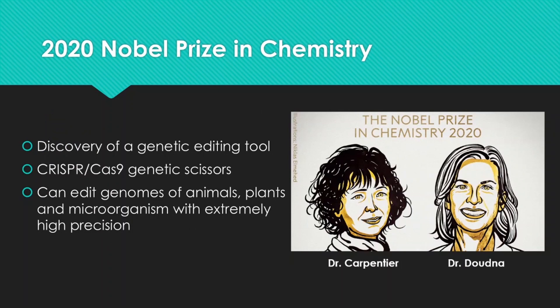Let's first look at the 2020 Nobel Prize in Chemistry. This award went to two female scientists this year, Dr. Carpentier and Dr. Dottner. They were both credited for the discovery of a genetic editing tool, CRISPR-Cas9 — it's a genetic scissors. It can cut and edit genomes of animals, plants, and microorganisms with extremely high precision. Today we are going to talk about some variations in this CRISPR technology and how they apply in detecting COVID, or detecting the SARS-CoV-2 virus.